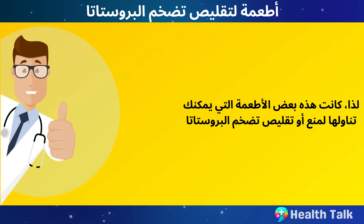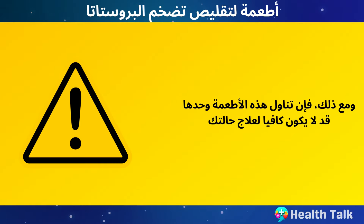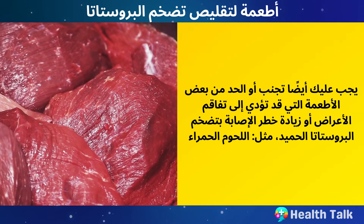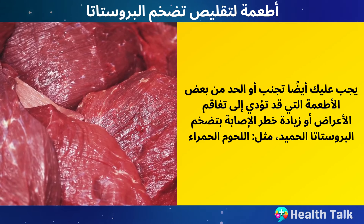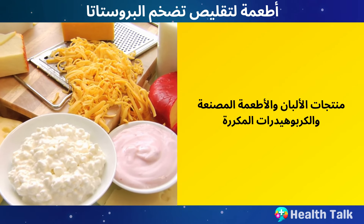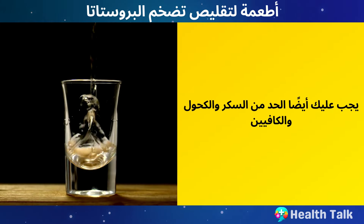These were some of the foods that you can eat to prevent or shrink an enlarged prostate. However, eating these foods alone may not be enough to treat your condition. You should also avoid or limit some foods that may worsen your symptoms or increase your risk of BPH, such as red meat, dairy products, processed foods, refined carbohydrates, sugar, alcohol, and caffeine.